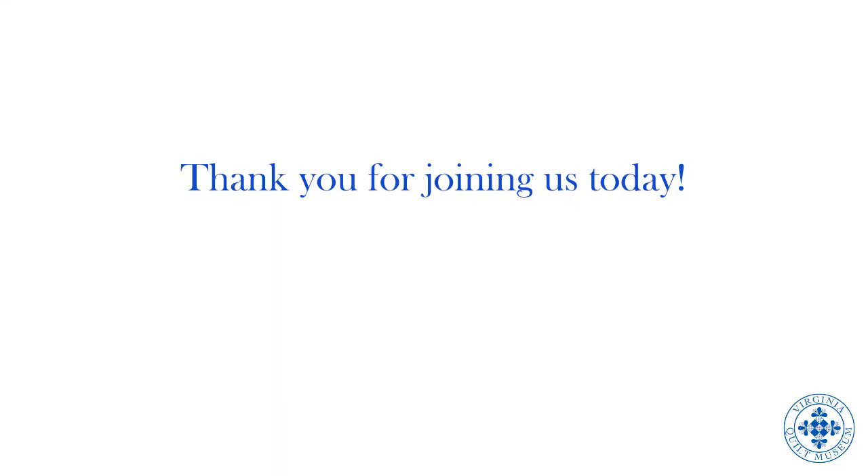Thank you for joining us today. We hope that you have been inspired by the history of these quilts. Be sure to check out our website for our future virtual classes. Have a great day. We'll see you next time.